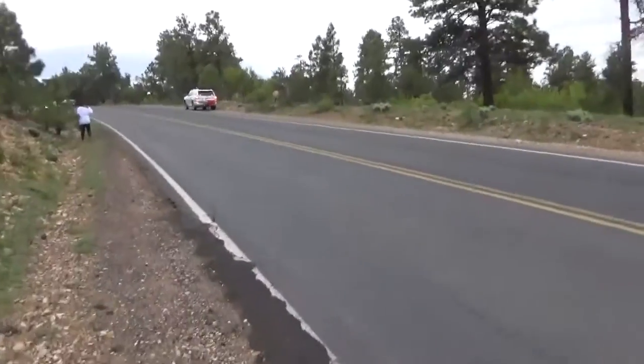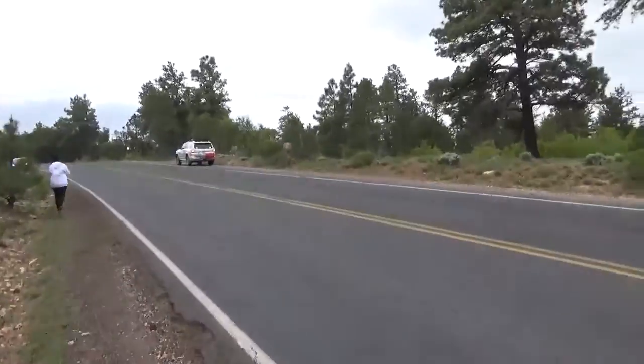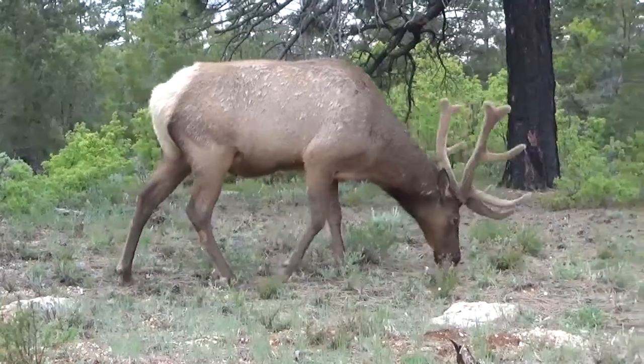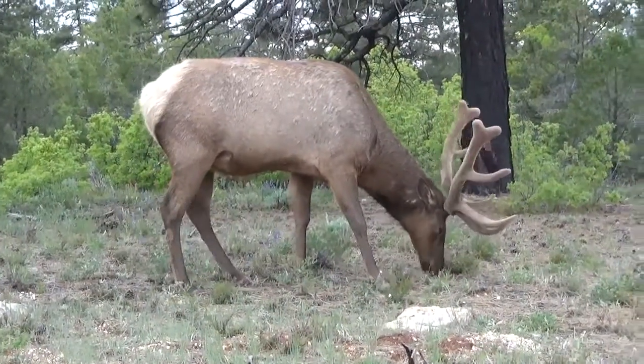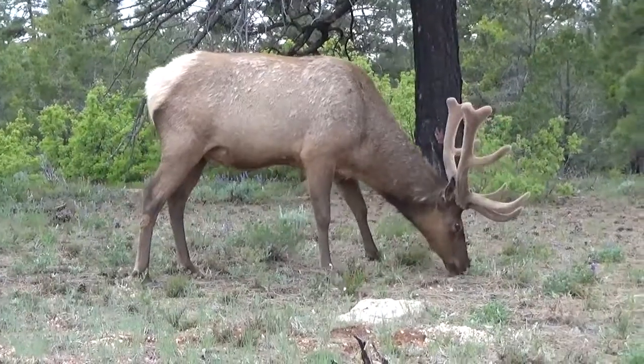We're going to try and get this elk. An elk with antlers — this is actually quite rare apparently. An elk like that is apparently quite rare.